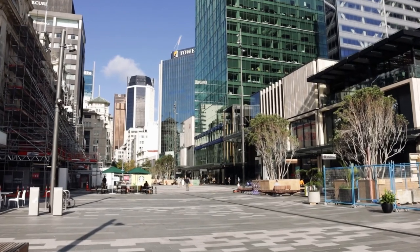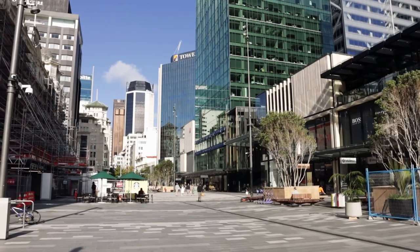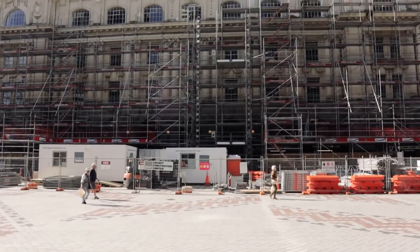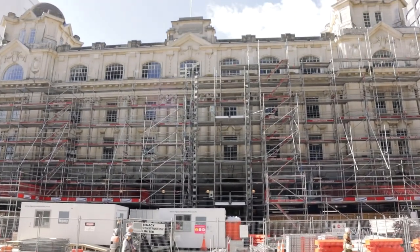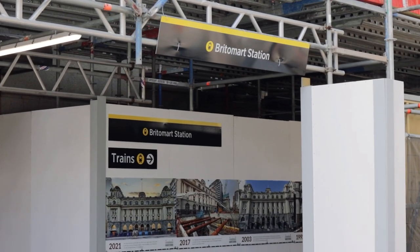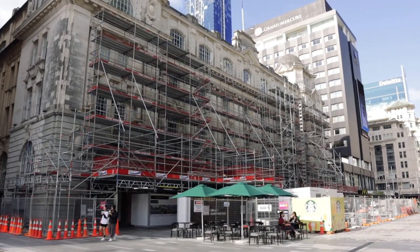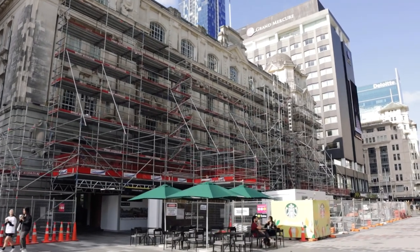Finally, down at Britomart Station, the lower Queen Street public space is now largely complete. This area was dug up for one of the first stages of the City Rail Link tunnels. The Chief Post Office building has also recently reopened after being closed during those tunneling works. Hopefully you enjoyed this quick update on the progress of the City Rail Link works and some of the surrounding real estate action.